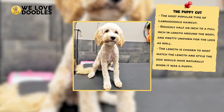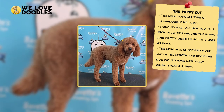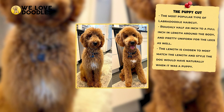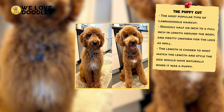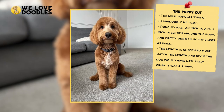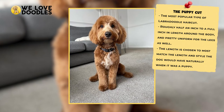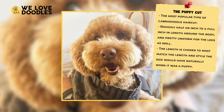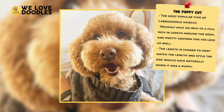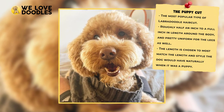The puppy cut rounds the head off in a really cute way. It's roughly half an inch to a full inch in length around the body and pretty uniform for the legs as well. This cut is really easy to do, and so a groomer should be able to pull it off without a sweat. In fact, if you get your own clippers, you could probably pull this look off in the comfort of your own home and save yourself a few bucks too.